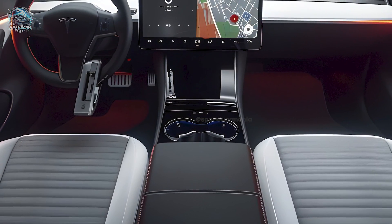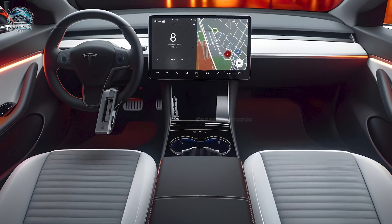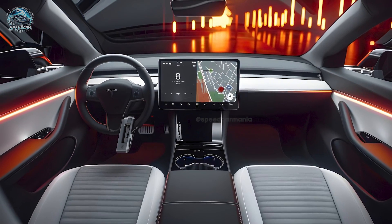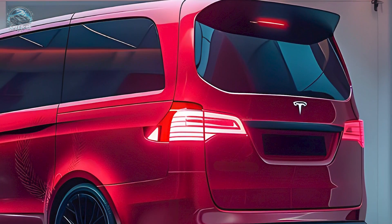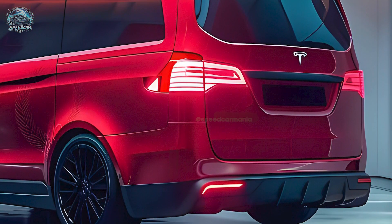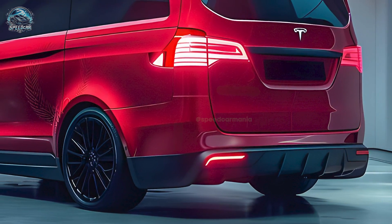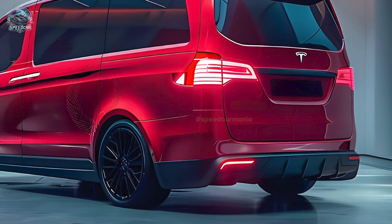The 2025 Tesla van's electric motors showcase Tesla's performance and efficiency. The vehicle offers two-wheel and all-wheel drive with different power options. The strongest model reaches 100 kilometers per hour in 3.5 seconds. Battery range is 500 to 600 kilometers, and Tesla can charge the battery to 80 percent in just 15 to 20 minutes.